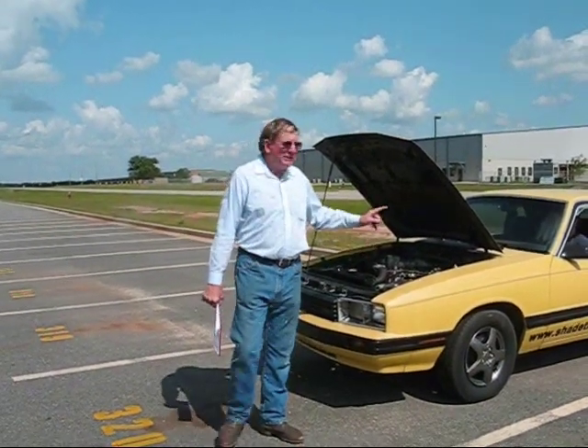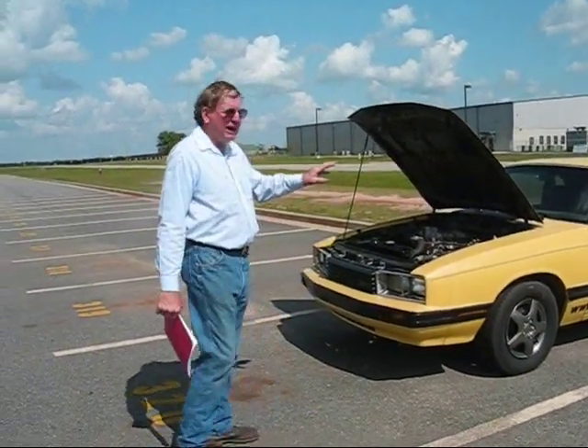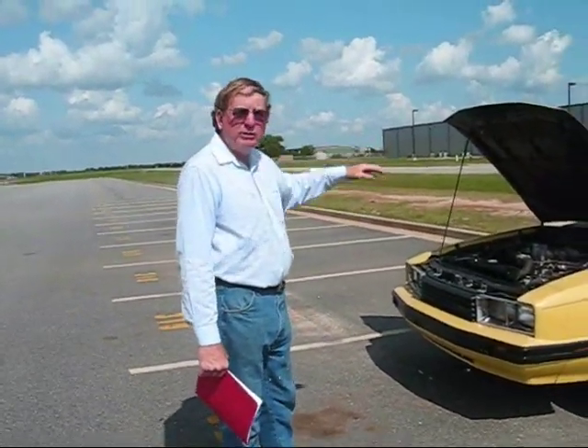This is another little car we have. This is a 1980 Mercury Capri. Now this is identical to a Mustang except it's got a domed hood.